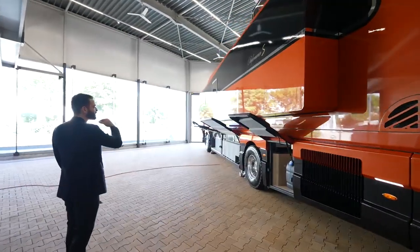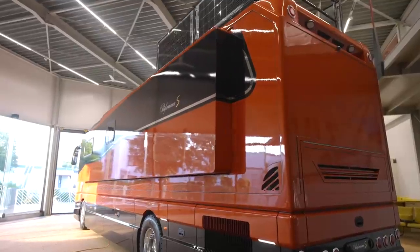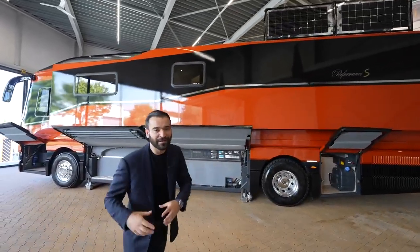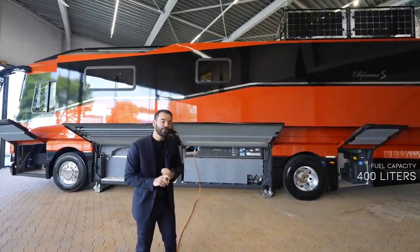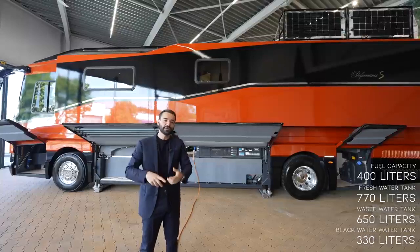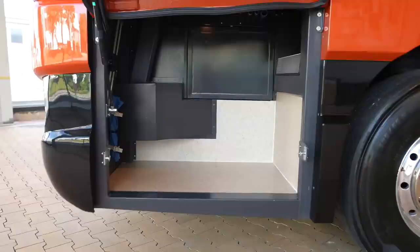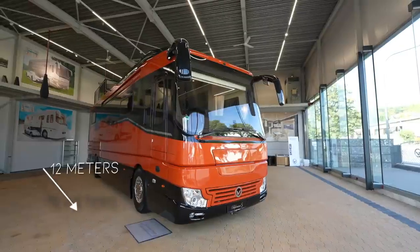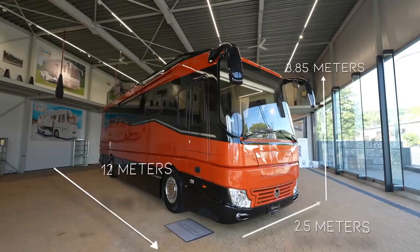On the left-hand side, we have a few access doors to the storage areas. This is where we have the main slide-out — it is 50 centimeters wide and 10 meters long, providing an additional five square meters to the overall 35 square meter layout of this motorhome. On this side we also have a 400-liter diesel tank, a 770-liter fresh water tank, 650-liter wastewater, and 330-liter black water. The overall dimensions of this motorhome are 12 meters long, two and a half meters wide, and 3.85 meters tall.